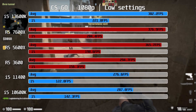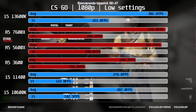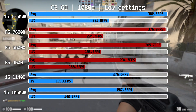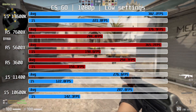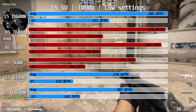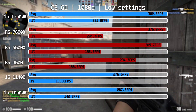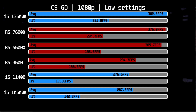Moving on to CS:GO — we played two full matches on Dust 2 for a large data set. The i5-13600K takes the lead at 382fps average, essentially on par with the 7600X and 5% ahead of the 5600X. These three CPUs can take full advantage of a 360Hz screen, while the remaining CPUs are a good match for a 240Hz monitor, with the R5-3600 being the best of the rest.